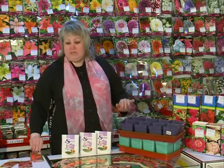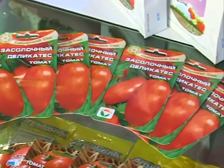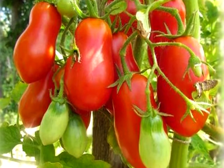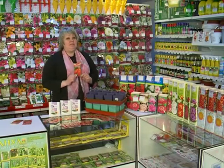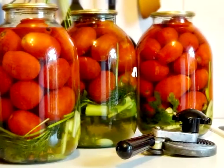Томат для засолки — каким он должен быть? Дачники скажут: ровным, небольшим и плотным, с крепкой кожицей, а ещё красивым, чтобы банки выглядели аппетитно. Удовлетворить все эти требования может «Засолочный деликатес». Плоды сливовидные, среднего размера, насыщенно красного цвета, массой до 100 граммов. Кожица очень плотная, благодаря чему болезни их практически не поражают, а во время засолки плоды не растрескиваются. При многократной заливке кипящим маринадом они не лопаются и сохраняют свой первозданный вид.